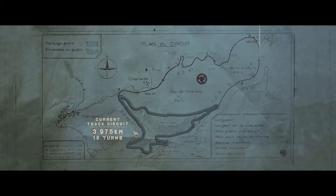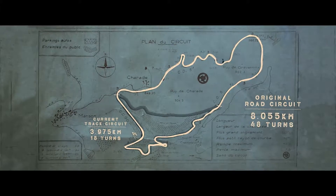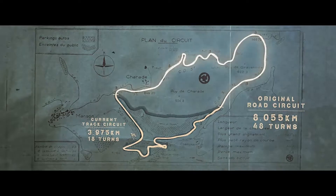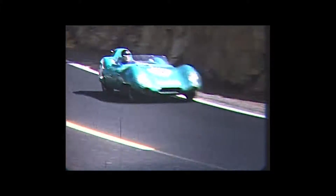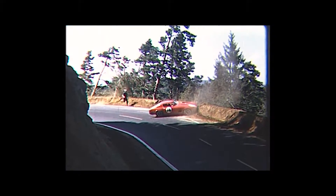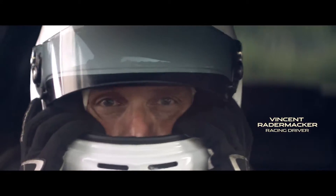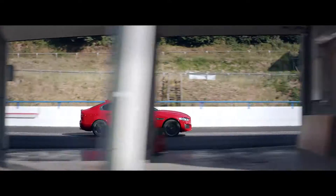Today, the Circuit de Charade is a four-kilometre racetrack, but back in the 60s and 70s, it was a formidable eight-kilometre Grand Prix circuit. Mixing racetrack with public roads, it was a more dangerous version of the Nordschleife. Incredibly, the old circuit survives, and now, 30 years after the final race, it has been reopened for one more flying lap.